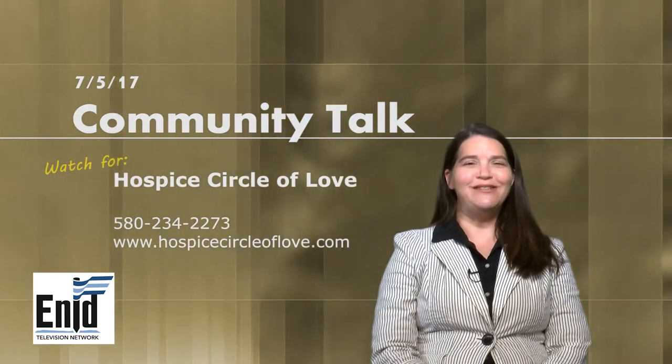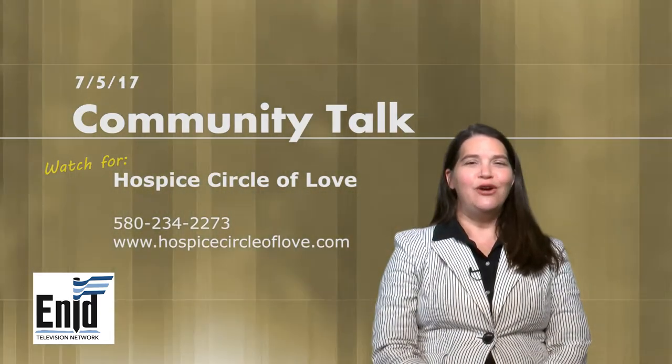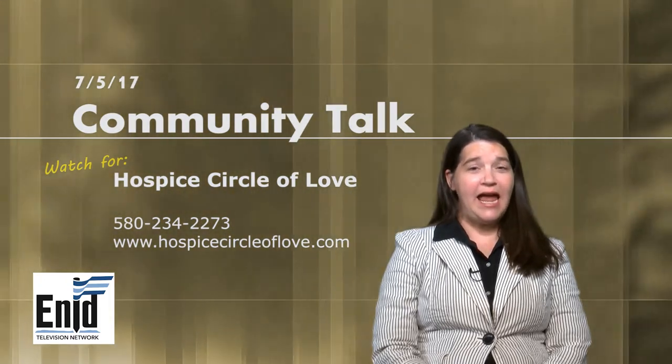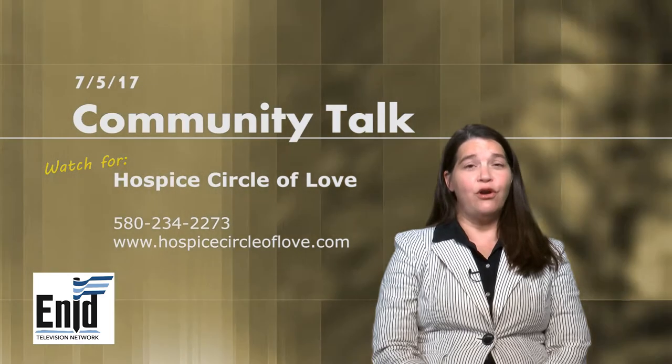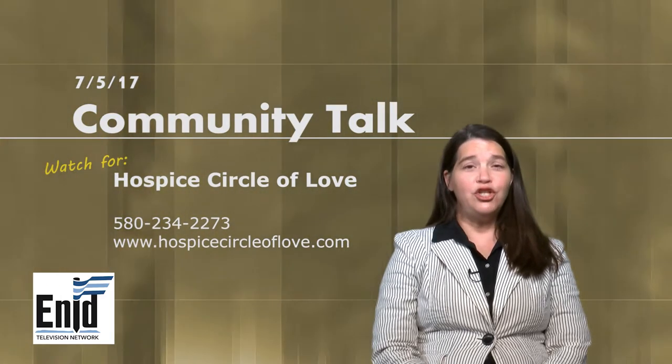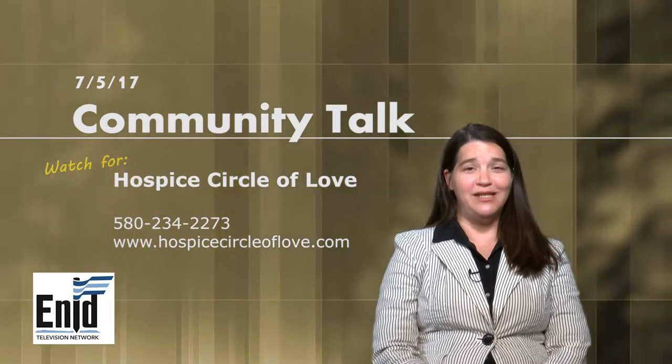Hi, I'm Julie Nelson with Hospice Circle of Love. We're a not-for-profit organization that helps terminally ill patients and their families. We're at 314 South 3rd. Our website is hospicecircleoflove.com. Be watching for us on upcoming segments of Community Talk.